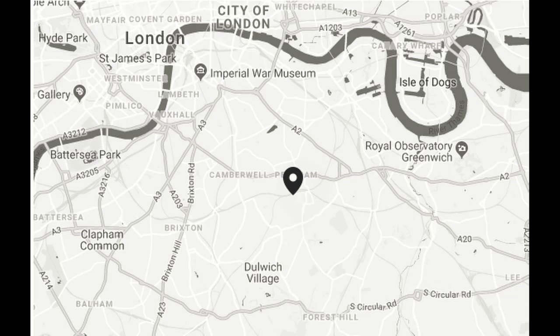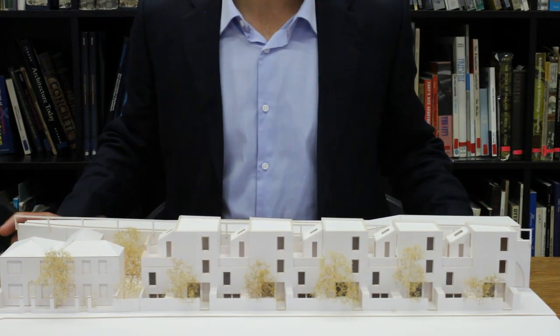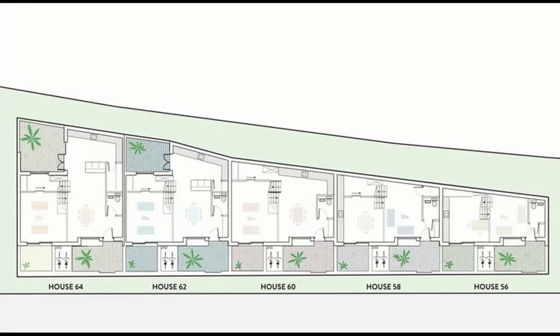Fast forward — we applied for planning permission for five houses. The planners were very pleased with what we were trying to do and we managed to get planning permission relatively quickly. We were very excited, got lots of people interested, and then started talking to our contractors.